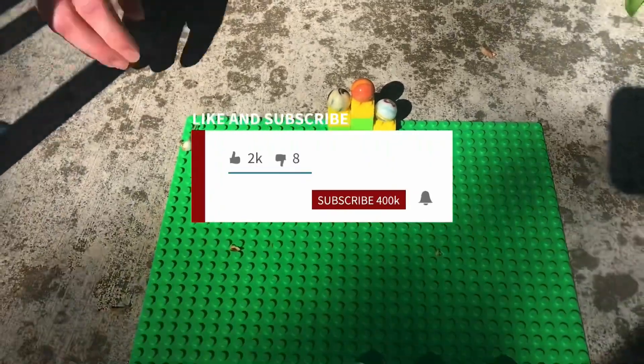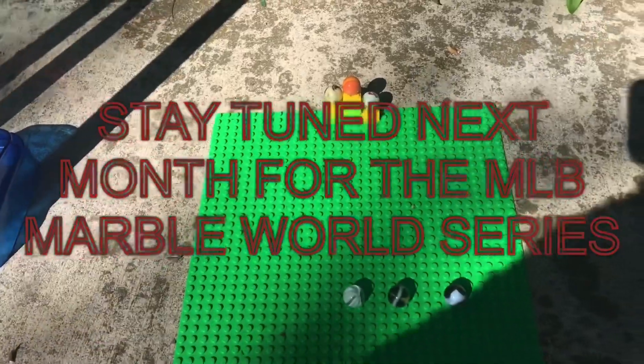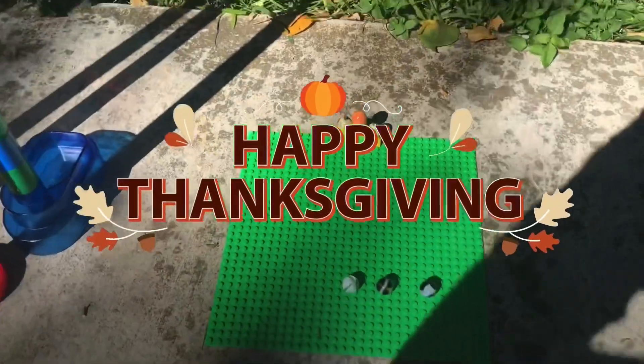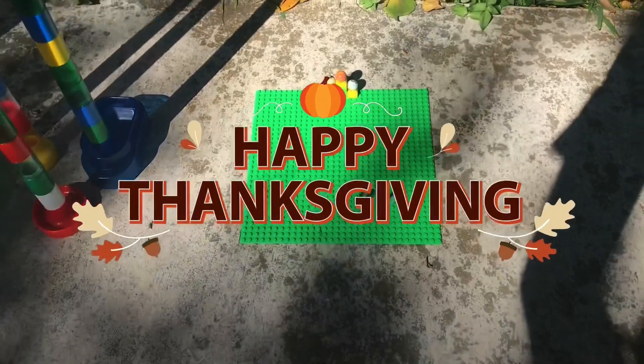Please guys, like this video and subscribe — don't forget to hit that bell icon. Stay tuned next month for the MLB Marble World Series. The Big Tuna team wants to wish you all a happy Thanksgiving. I'm your host Big Tuna, signing off — subscribe to our social media at the end of this video, and it's also in the description.